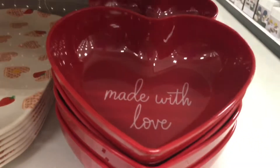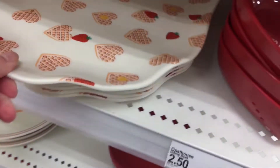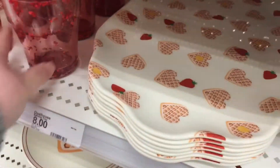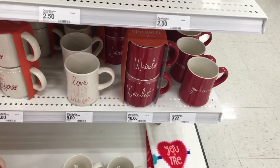Oh my gosh, look at these — these are so cute! It's a little waffle platter. These little cute tumblers. Ha, weirdo — weirdo-ness! Okay, so cute.